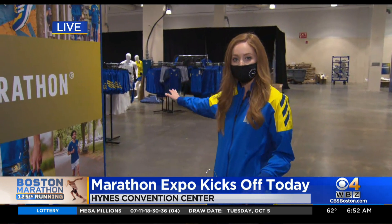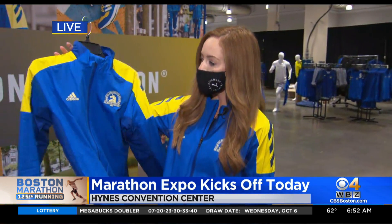Runners can come experience a bunch of different vendors. The largest one this year is Adidas — you can grab one of these yellow and blue jackets like the one I'm wearing. They look awesome this year. In the next room, there's also an interactive workout station and a Sam Adams beer garden.